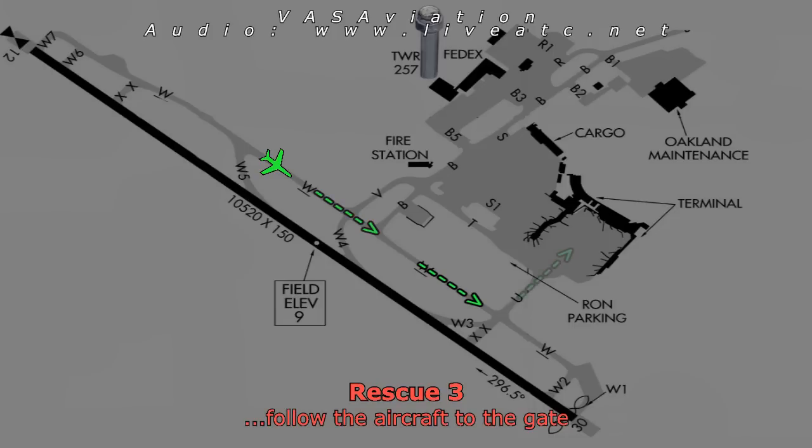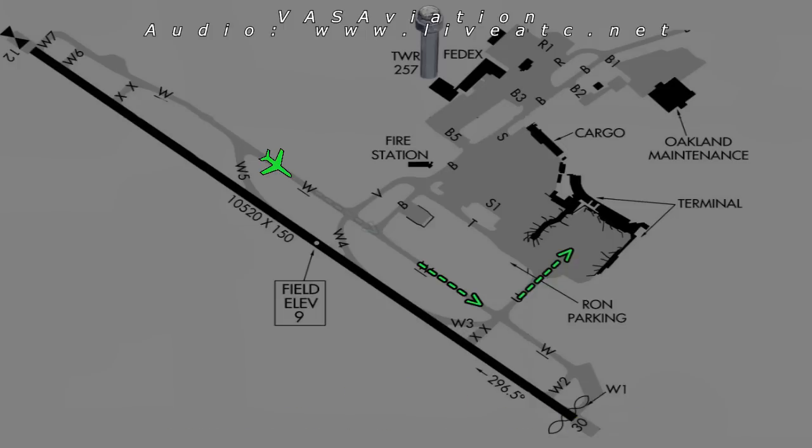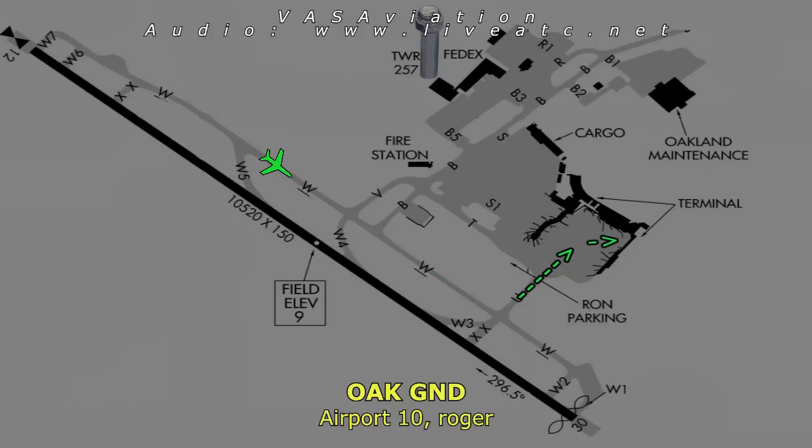Proceed to the gate. Rescue 3 and company, proceed as requested. Rescue 3 and company proceeding, thank you. Ground Airport 10, following the aircraft back to gate 26. Airport 10, roger.